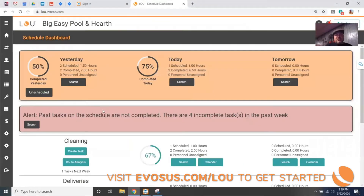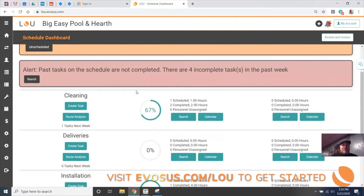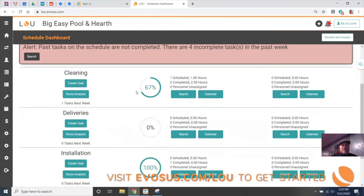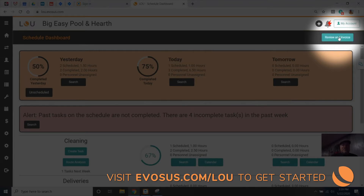I'm going to click on my schedule tile and end up on my schedule dashboard. You can see all the action happening today across all the divisions. Up here in the right-hand corner, you'll notice a new button called Review and Invoice.